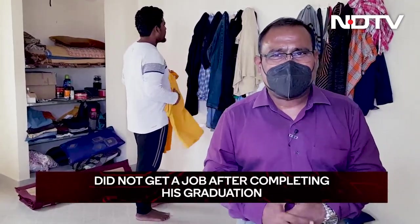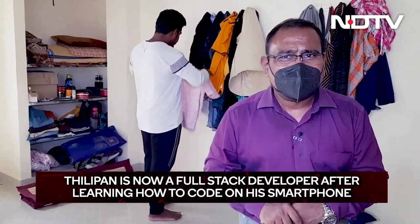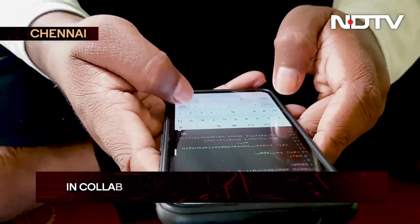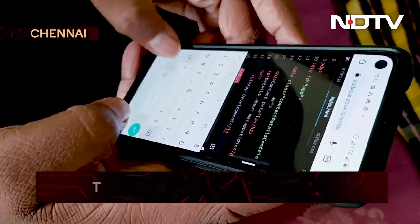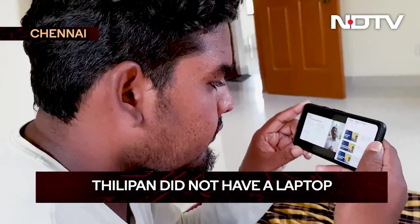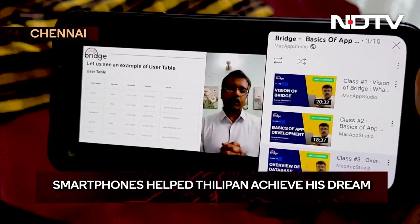Coming from rural Tamil Nadu, Dilipan did not get a job in 2019 despite his BTEC degree. He was desperate, and it was then his smartphone turned into a boon. He learnt app development following YouTube lessons offered by a Chennai-based IT company, Mac App Studio. It all started after Dilipan completed his BTEC in information technology. The lockdown had curtailed job openings and he was heartbroken. He didn't even have a laptop, so he used his smartphone to learn and practice coding. In months, the smartphone literally turned into a springboard for success.